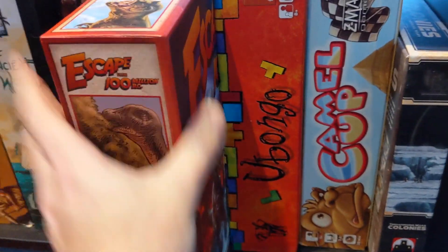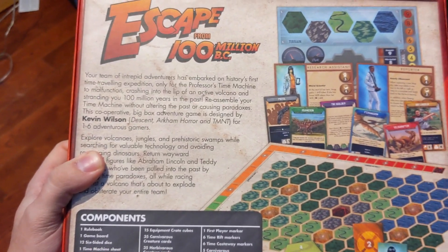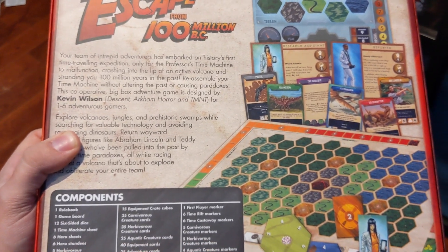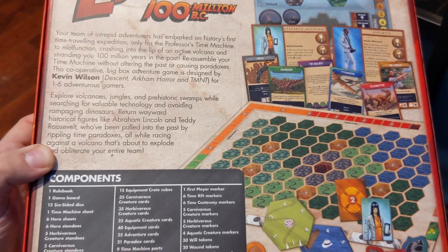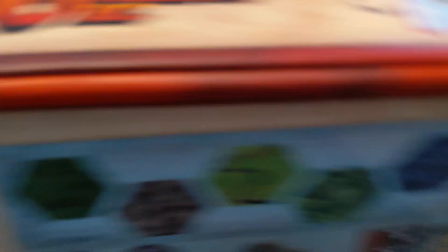Escape from 100 Million BC — is that like Escape the Cursed Temple? It's one-to-six players, designed by Kevin Wilson of Descent and Arkham Horror fame. Searching for valuable technology, avoiding rampaging dinosaurs. I don't know if this is good or not but it's kind of neat.